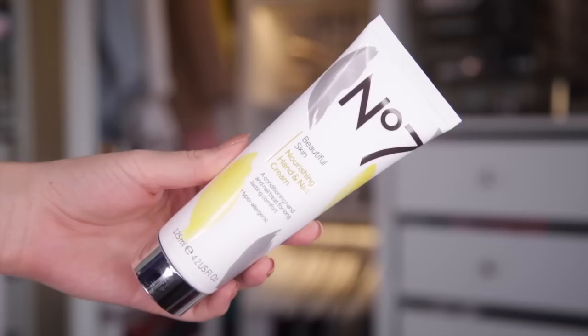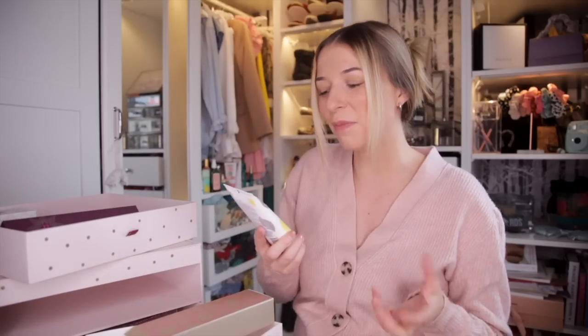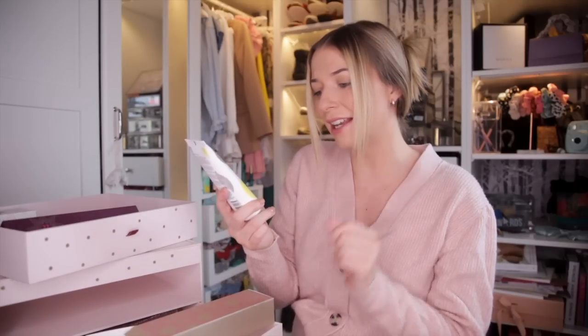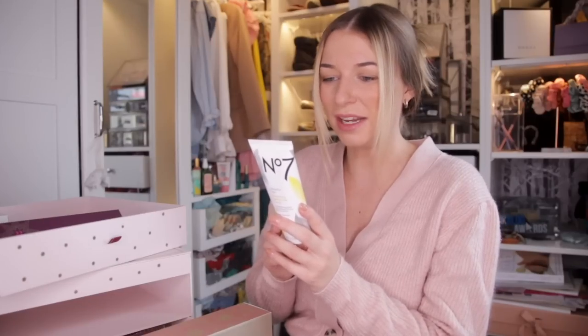Day number twenty-one. Up next, we have the Beautiful Skin Nourishing Hand and Nail Cream. Did we need this? We just had a retinol hand cream — this might be overkill. But anyway, this is a conditioning hand and nail treatment. I definitely don't think we needed two in here.